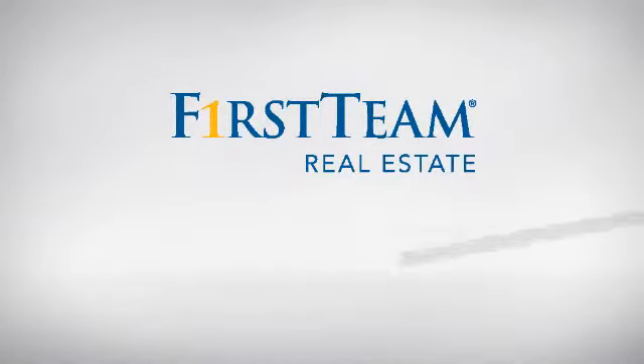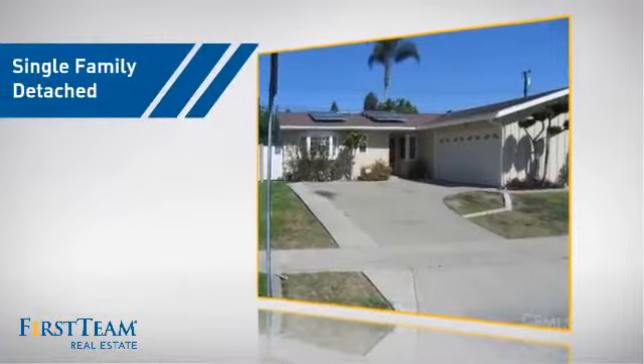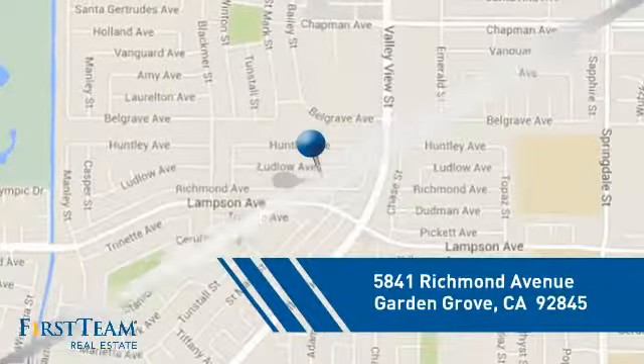At First Team Real Estate, you'll find just the right home for you. This video is brought to you by your real estate agent. This detached home is a great choice for families who want the privacy of their very own lot, and it's located in the Garden Grove area.